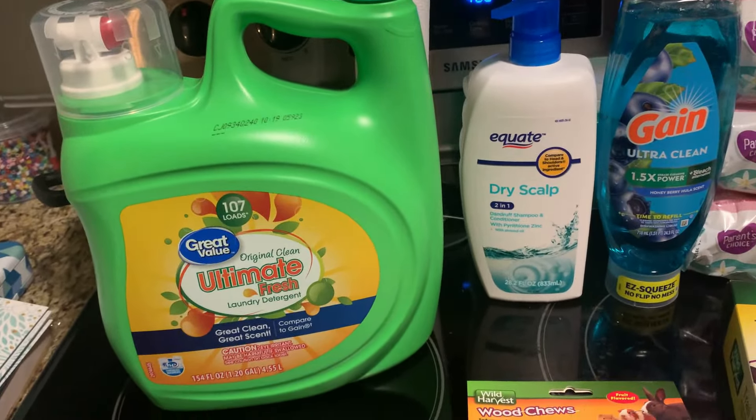That is all for this household haul for the month of May. Whenever I restock, I'll do that in a separate video. Be watching out for my grocery haul and thrift hauls if they're not already up. Bye, guys.